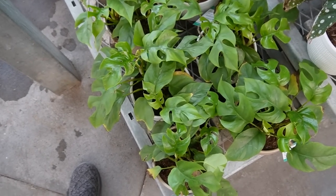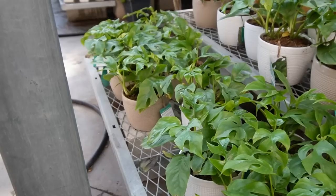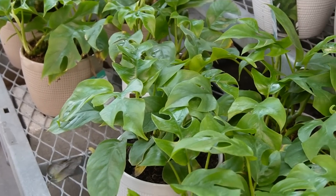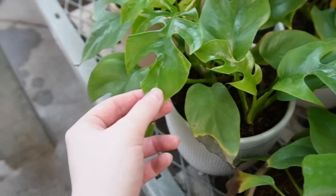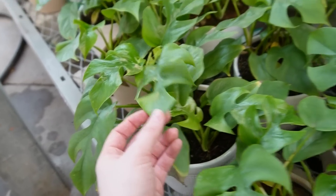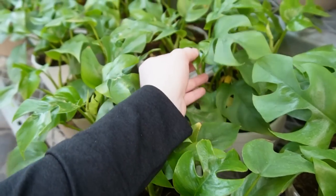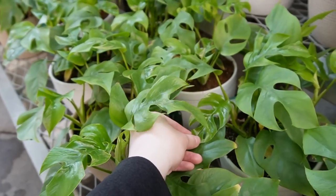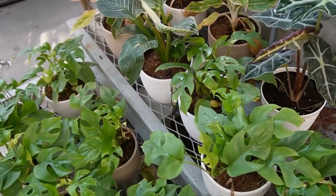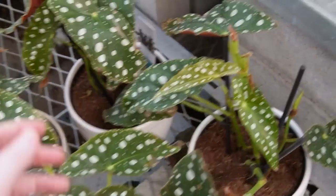They have a ton of Rhaphidophora tetrasperma — an absolute ton of it — all at nineteen ninety-eight. I think these are the tissue cultured variety judging by how pointy they are. I personally don't think it should matter; if you like a plant, get the plant. Tissue culture has made plants a lot more accessible, so I'm personally a fan because plant accessibility is important to me.